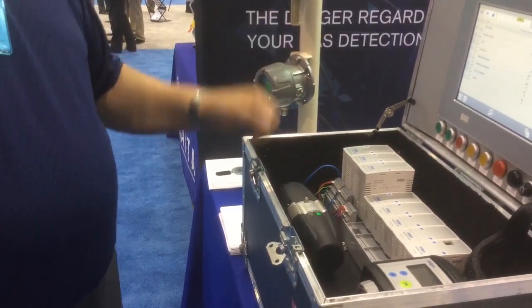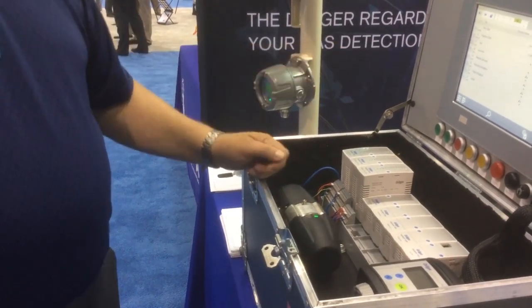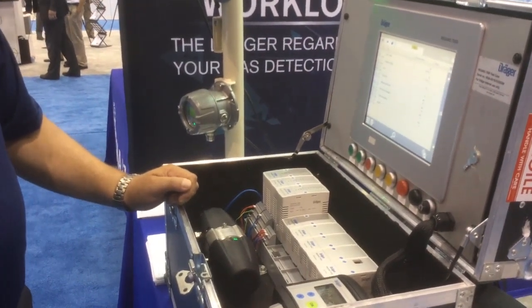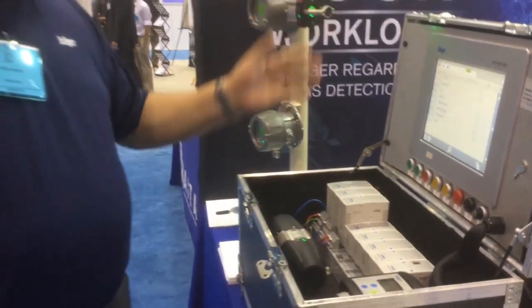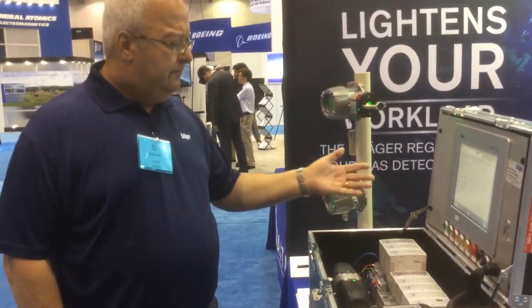You can load new firmware into your controller as long as you have the software key. The software key is good for life — the license doesn't run out. For the life of this system, which would be tens of years, the system can be upgraded, functions can be added on, and it will never become obsolete.